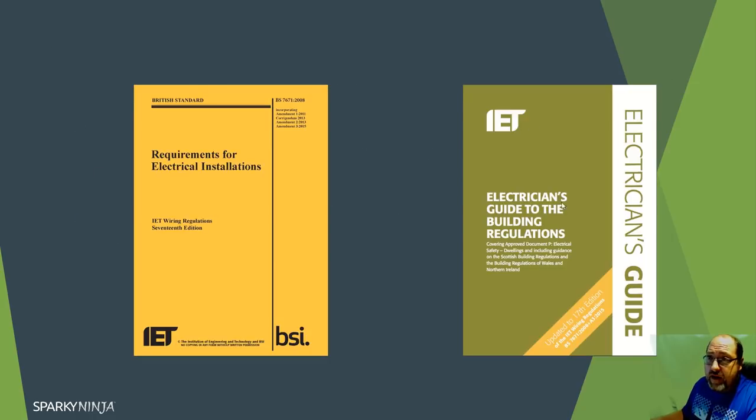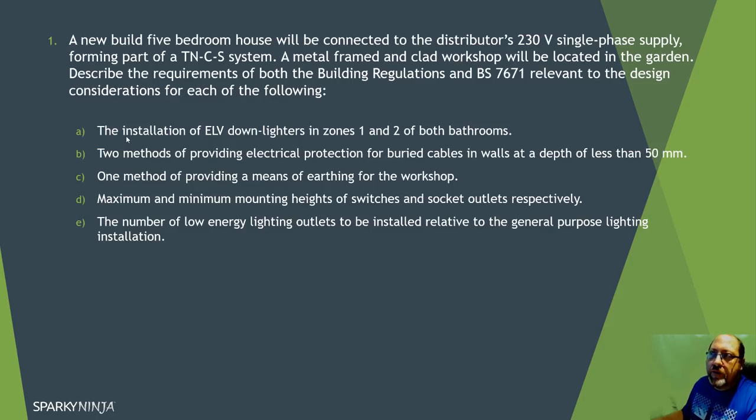If you want to spend a bit of money, just get the building regulations book. I'm not using 18th edition content - I'm staying honest to the current version and won't be using 18th edition until it comes in next month. The sub-questions cover: installation of extra low voltage downlighters in zones one and two of both bathrooms, methods of providing electrical protection for buried cables in the walls, one method of providing earthing for the workshop, maximum and minimum mounting heights for switches and sockets, and the number of low energy lighting outlets relative to general purpose lighting.